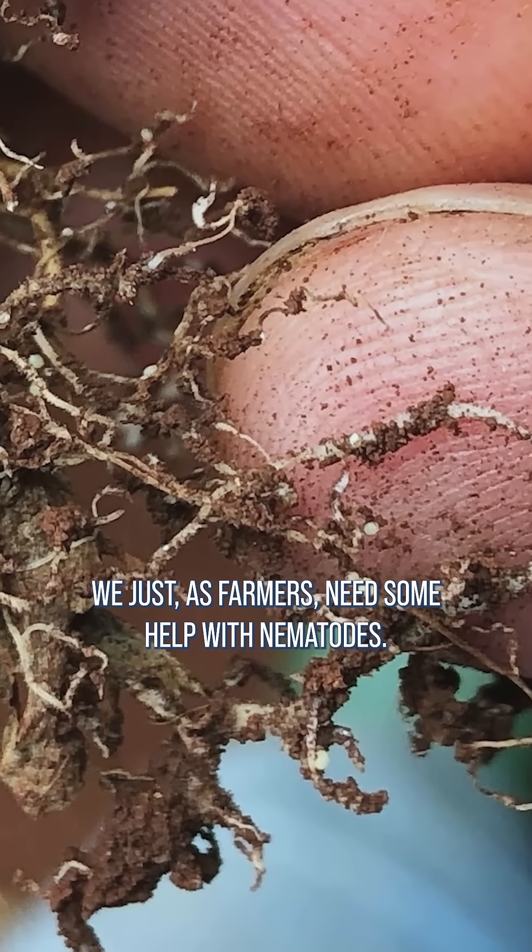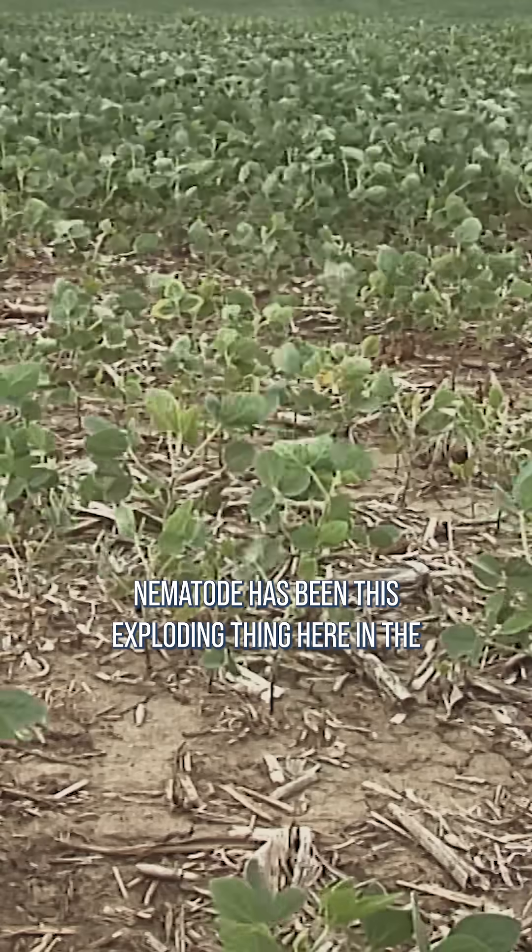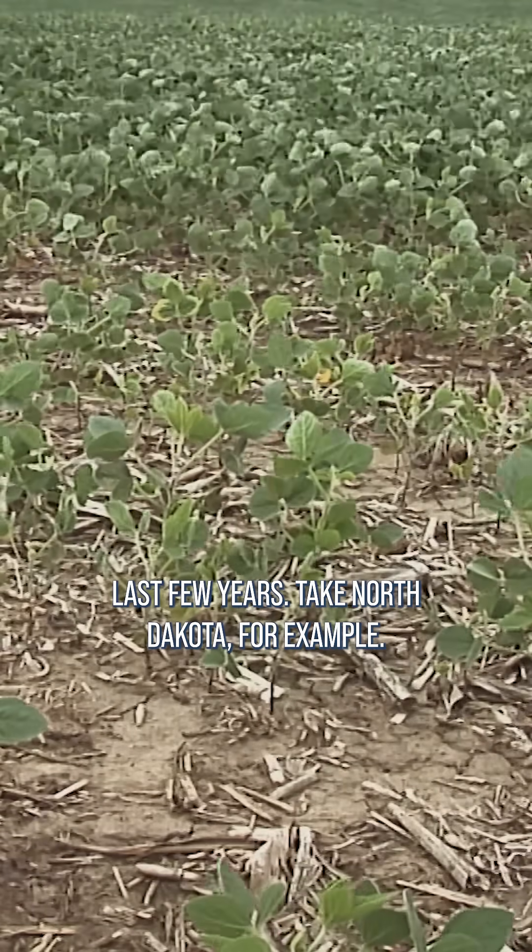We as farmers need some help with nematodes. There are a lot of nematodes out there. Soybean cyst nematode has been this exploding thing here in the last few years.